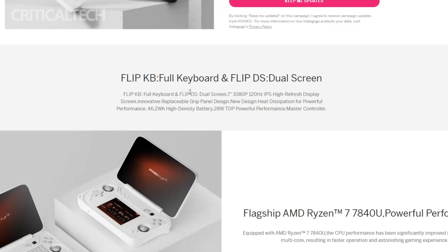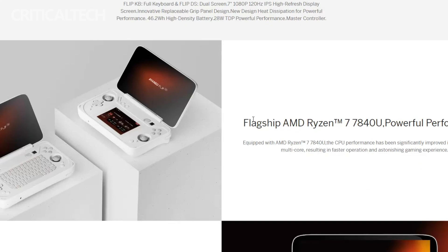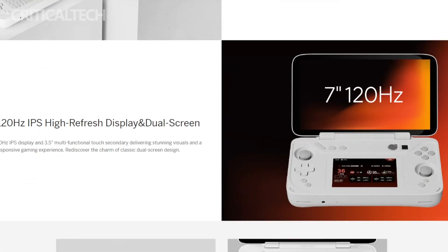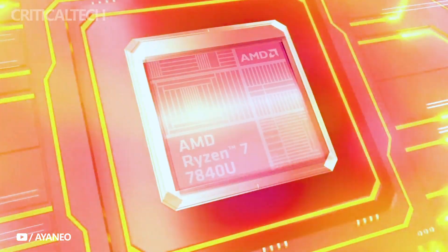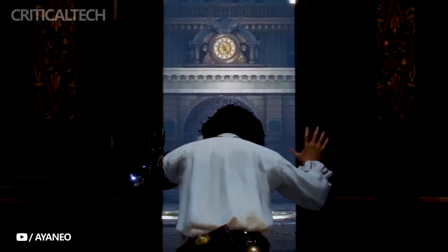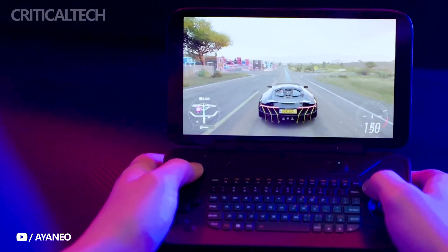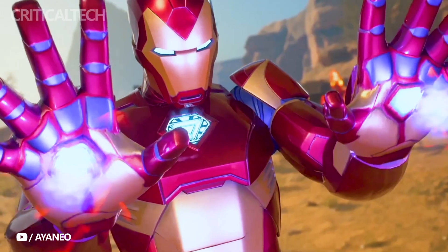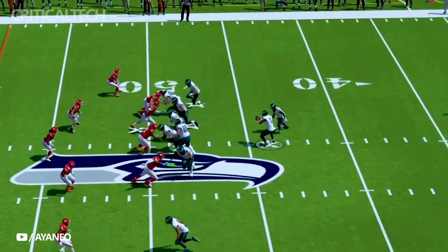This move allows enthusiasts and potential customers to get a glimpse of the cutting-edge technology and appearance that Ioneo is bringing to the gaming community. In summary, the Ioneo Flip KB and DS handheld gaming consoles showcase a combination of powerful hardware, innovative design, and a focus on delivering a premium gaming experience. As these consoles make waves in the gaming community, anticipation builds for their official release, promising an exciting new chapter in the world of handheld gaming.